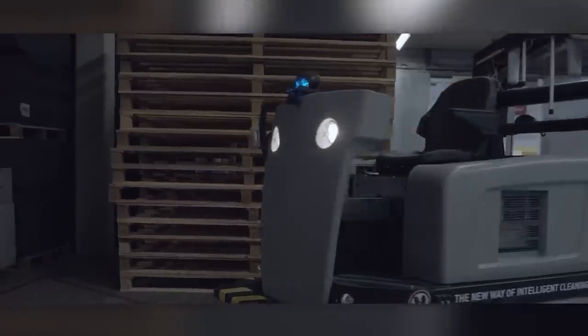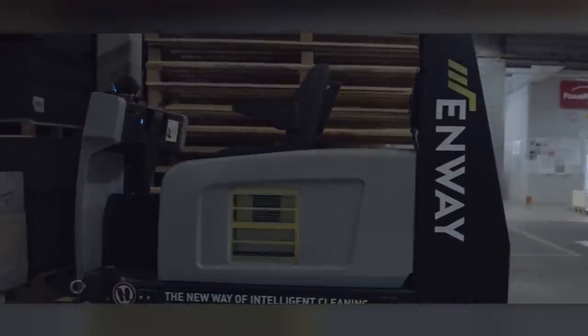The robot's container capacity is 40 gallons and the working width reaches 58 inches. It can easily move around thanks to a 360-degree vision system, and you can monitor the work from a smartphone.